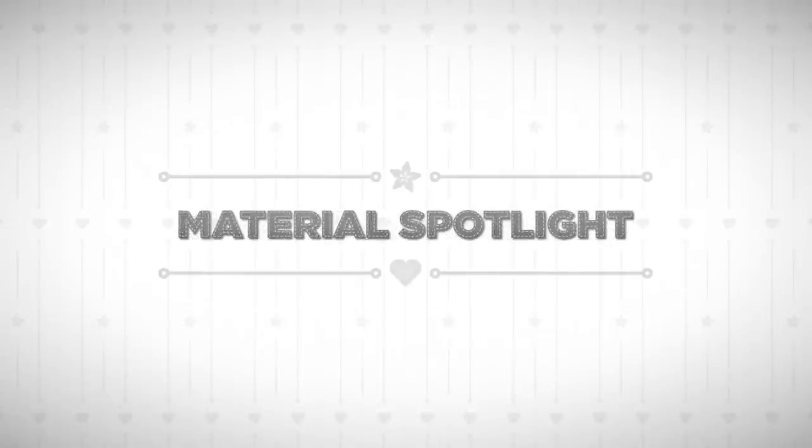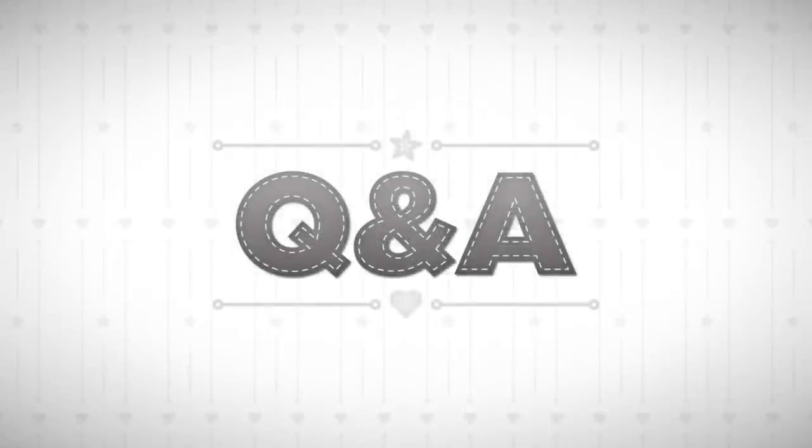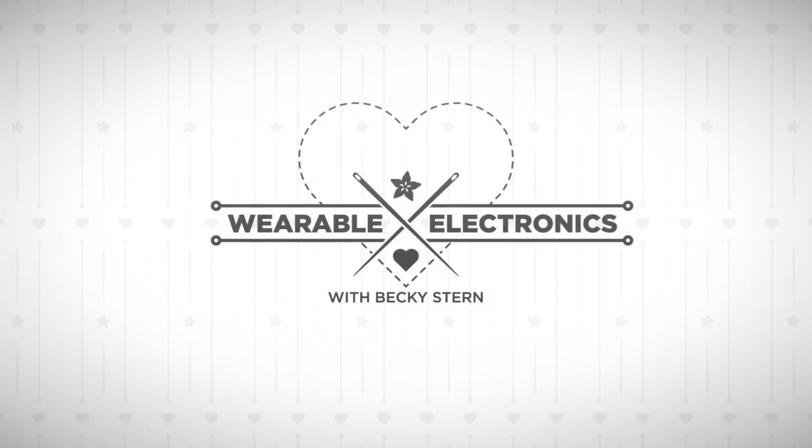Wearable Wednesday: we're going to share some customer projects and debut a new project you can build yourself. Material Spotlight — the goggles, they do nothing. Well, they do something in this case. Tools we really, really like — today it's a nerdy tool, and those are the best. Questions and answers: Becky has a bunch of answers. All that and more on Wearable Electronics with Becky Stern.